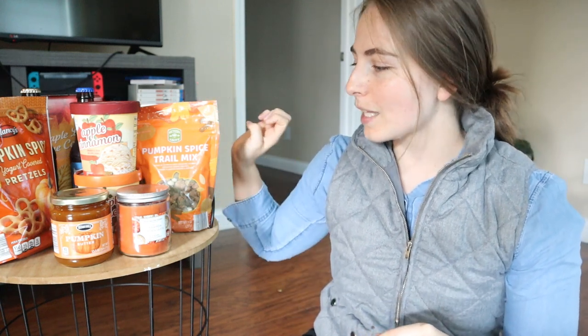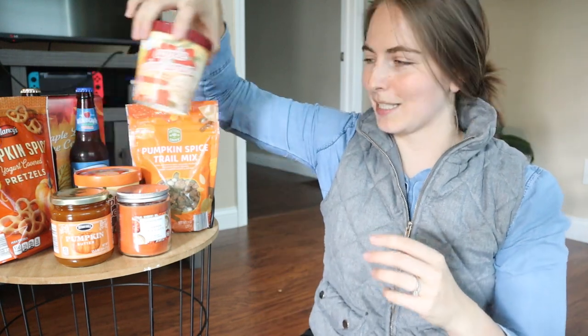I'm gonna go ahead and dive right on into it. We have a wide variety of things — some beverages, some sweet things, not really any salty things. There's one that I'm gonna talk about that we already tried and let me just tell you, it was not good at all. So I'm gonna get started with the ice cream because I don't want it to melt.